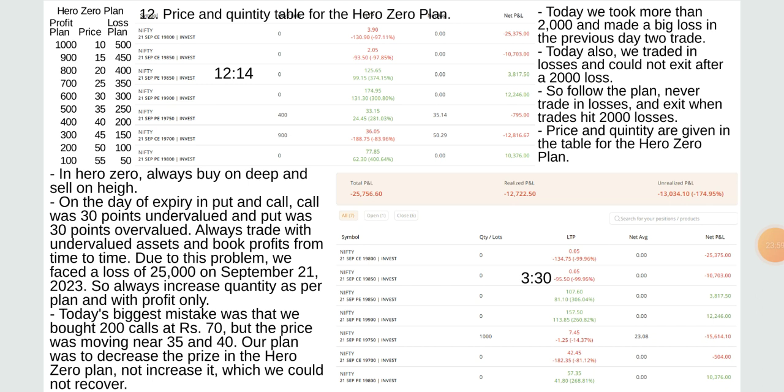In the hero zero plan, always buy on deep and sell on high. On the day of expiry, call was 30 points undervalued and put was 30 points overvalued — always trade with undervalued assets and book profits from time to time. Due to this problem we faced a loss of 25,000 on September 21, 2023. Today's biggest mistake was buying 200 calls at rupees 70 but the price was moving near 35 and 40 — our main plan was to increase price in the hero zero plan, not increase it further.